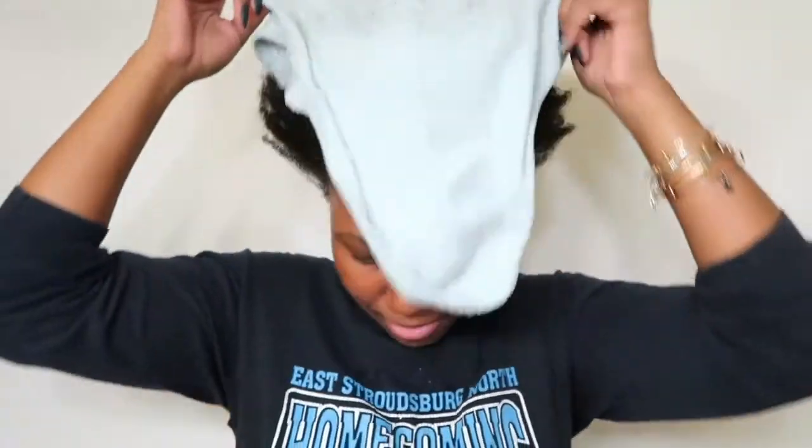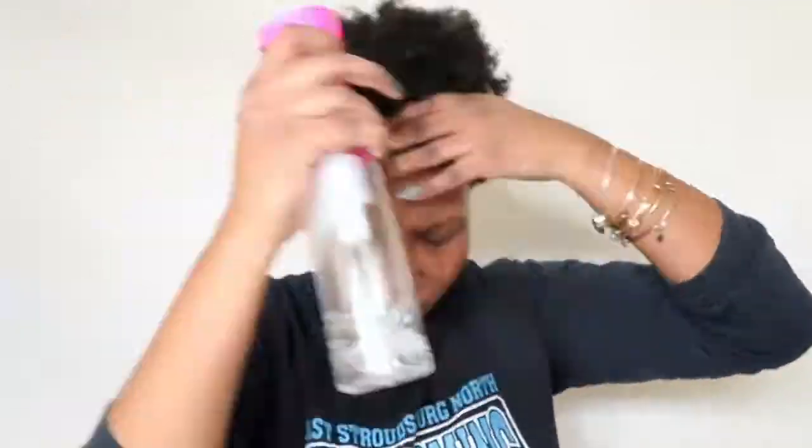It doesn't really smell too much like anything. I was excited for a strong smell but I don't really know what hibiscus smells like. It's not a bad smell — it just doesn't really smell like much. It's really thick, y'all. Like, real thick. You probably need to make sure your hair is really wet to evenly distribute this, so I'm just gonna spray my hair a little bit. It's really creamy.